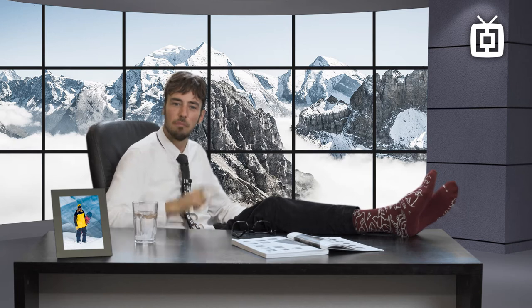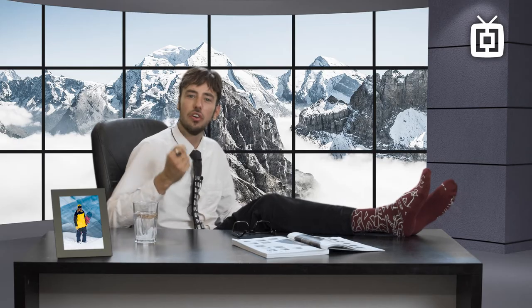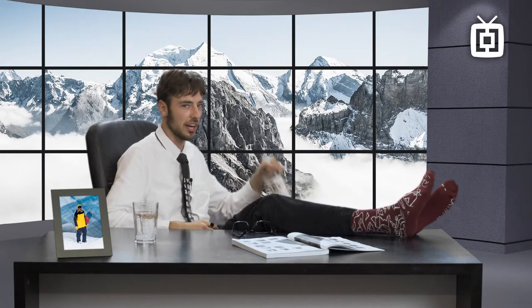Hi there, my name is Cosper, bringing you the latest details on snowboard outerwear. This year Horsefeathers turned 30, just like me. The only difference is that one of us is a billion dollar company and the other one has a drinking problem.